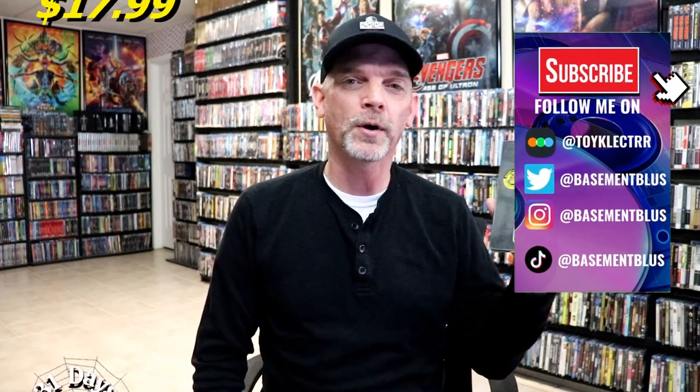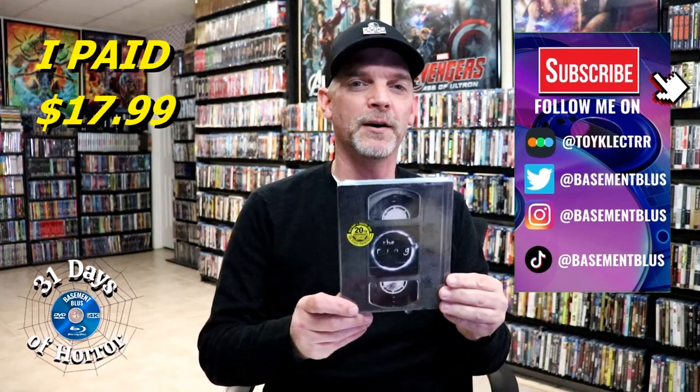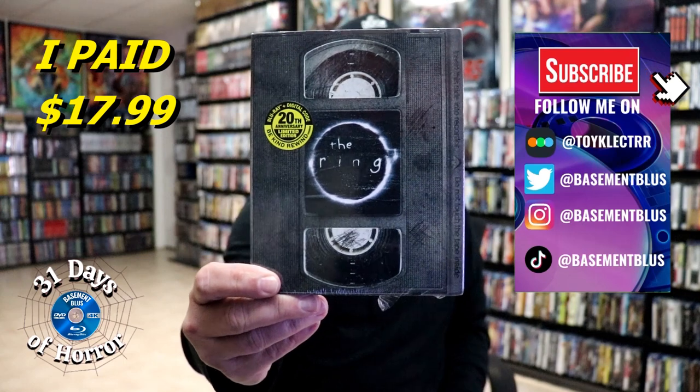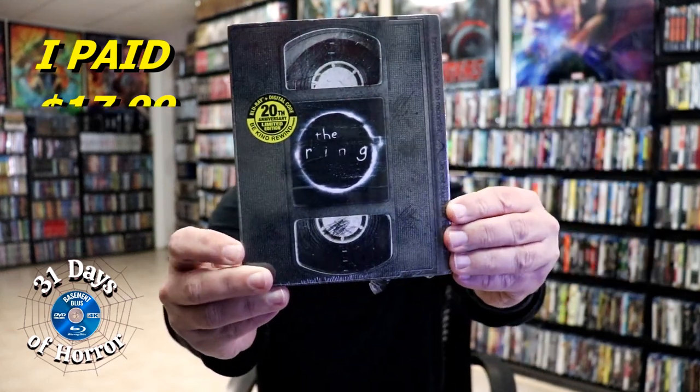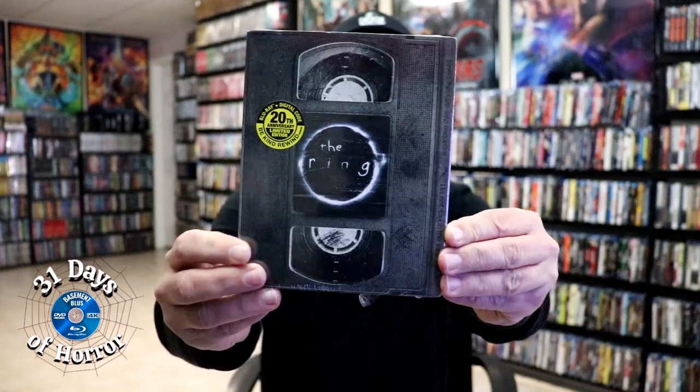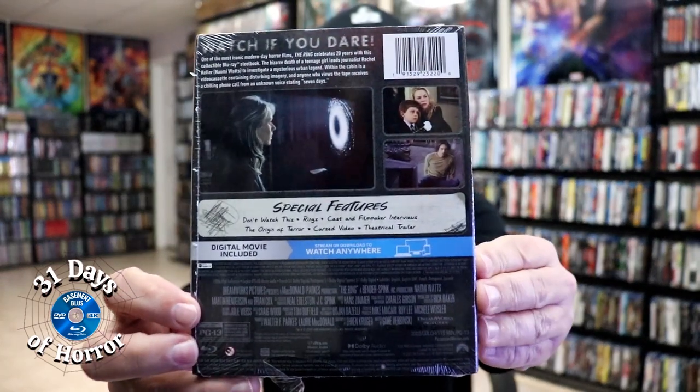Hey, Tony here. For today's 31 Days of Horror, I'm going to do an unwrapping of The Ring steelbook. This is for the 20th anniversary — it's a limited edition. Here's the front and here's the back.